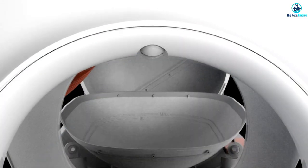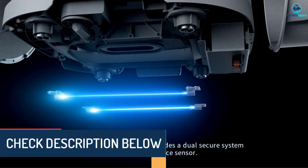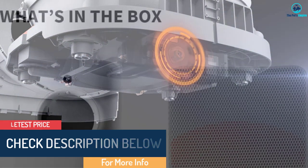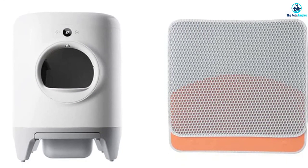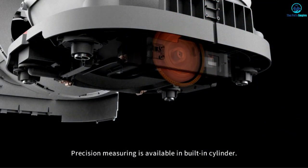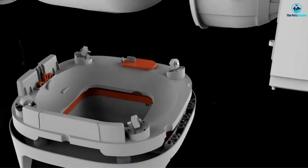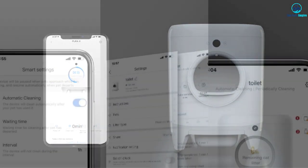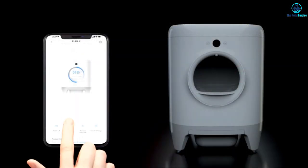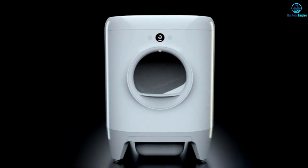PetKit uses its X Secure system, including 12 high-precision sensors — thermal, infrared, and weight sensors — built-in to detect whenever your cat enters and uses the self-cleaning litter box. With these sensors, you can rest assured that it won't run a cycle while your cat is using it. One of Pura X's strengths is how it connects to an app that gives you health insights, allowing you to track your cat's weight, how often they use it, and how long they use it for. You can also access settings via the app to choose between scheduled cleaning mode or automatic ones which work as soon as your cat leaves.